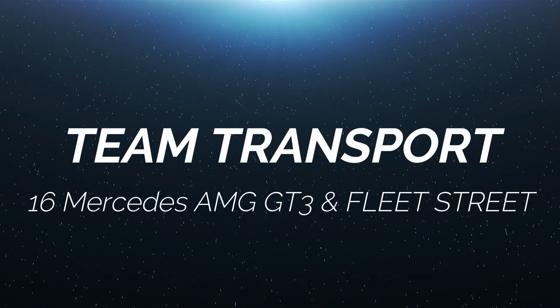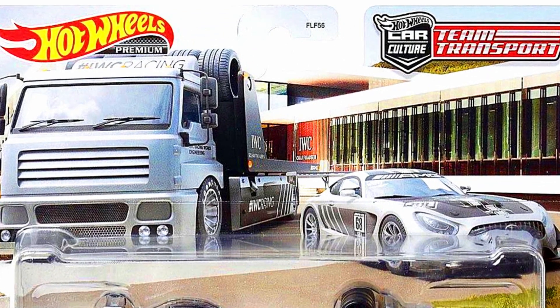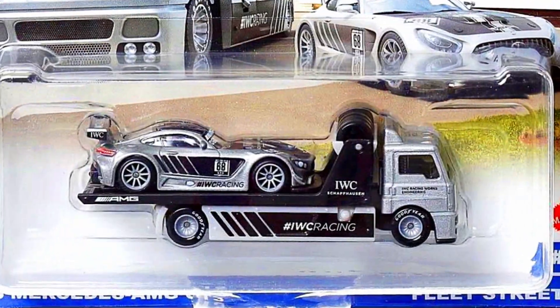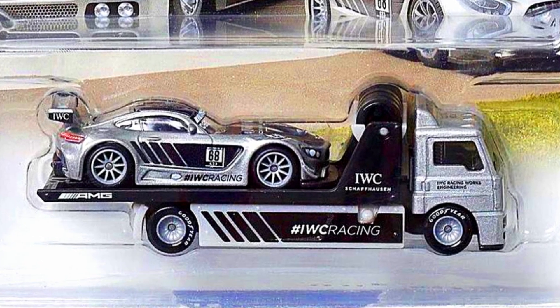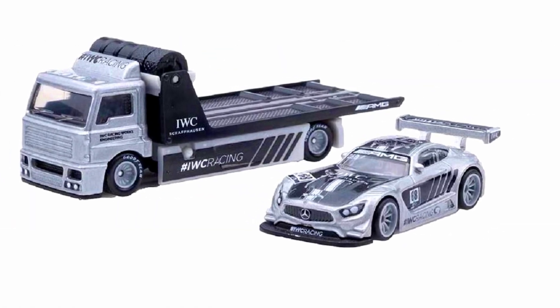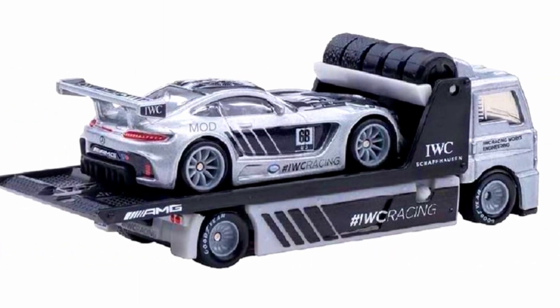Let's check out a new upcoming Team Transport set. The cars in the set are a 2016 Mercedes-AMG GT3 and a fleet strip truck in a beautiful IWC racing livery, with great lettering on the truck tires and AMG and IWC decals on both the truck and car. The AMG has 10-spoke gray rims with beautiful detailed headlights and tail lights.